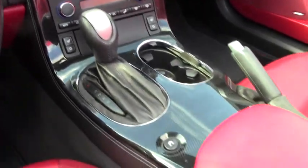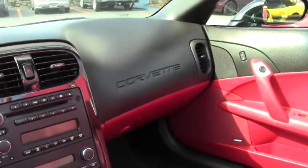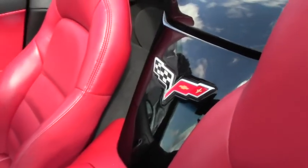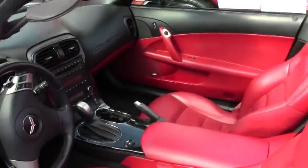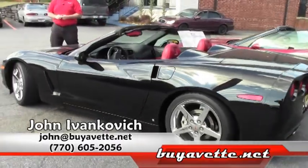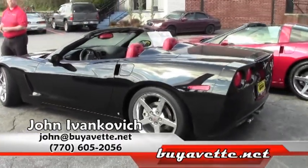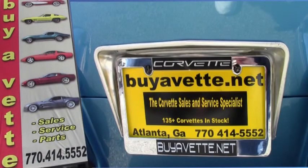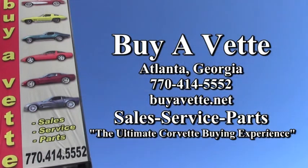The car is ready for the road for your local show, or just for fun going back and forth to work in this beautiful weather. Black and red don't seem to stick around very long, folks. Give me a call at 770-605-2056 or john at buyavet.net. We'll see you on the road.